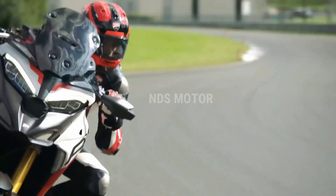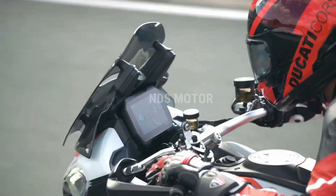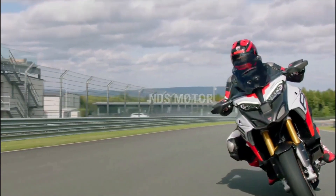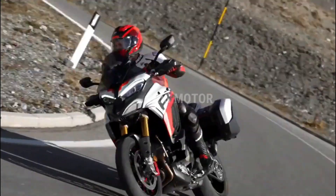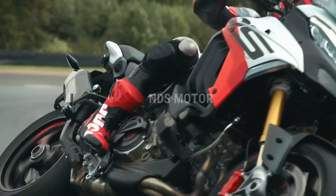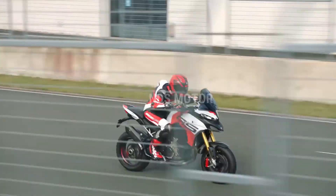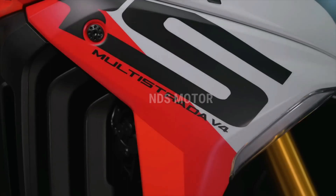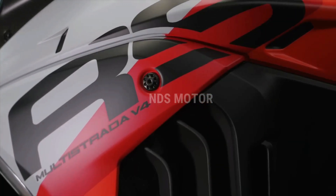As with any Ducati, aesthetics are crucial, and the Multistrada V4 RS doesn't disappoint. Its aggressive and distinctive design is both eye-catching and aerodynamically efficient, enhancing the bike's performance and presence on the road. The RS model also includes carbon fiber components, further emphasizing its premium appeal.